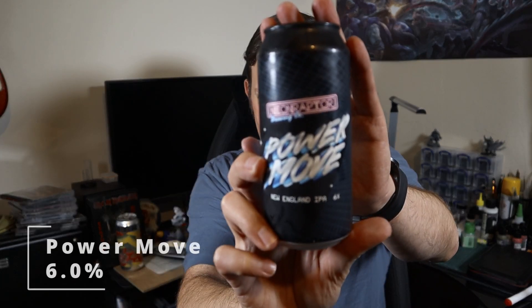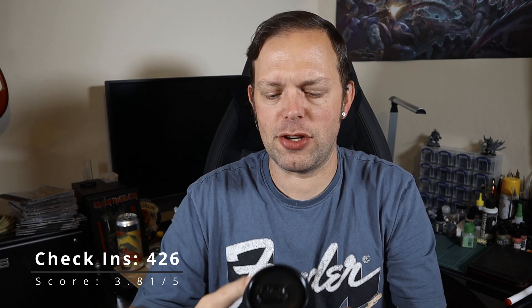It is Power Move, a 6% ABV New England IPA containing some of my favourite hops — Citra and Cashmere. It says on the side of the can: 'This is a tropical citrus fruit salad posing as a New England IPA. We chose the fruitiest hops we could find and blended them with a backbone of oats, wheat and barley for a soft pillowy mouthfeel. Make this beer your next Power Move.'